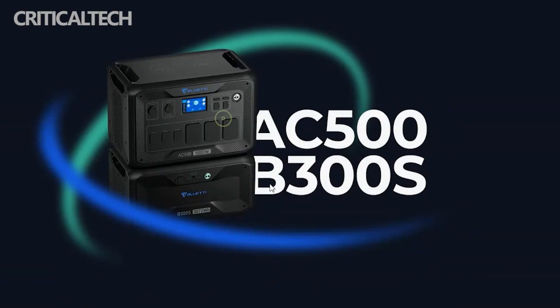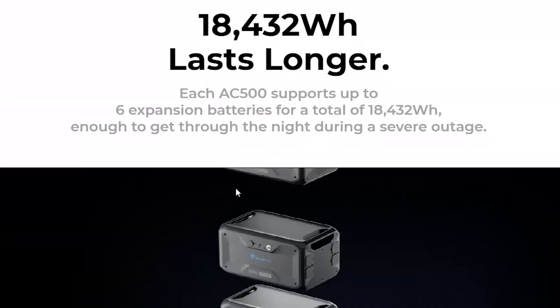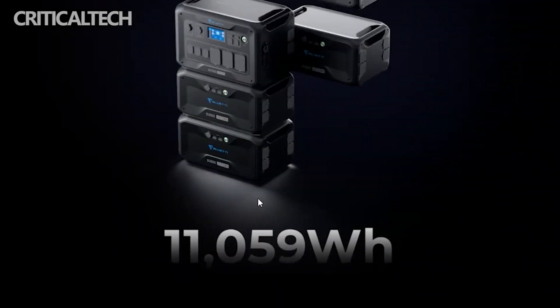There is app support for the AC500 and B300 system using the Blue Yeti app. You can use it to update the device via OTA and view its performance information in real time.